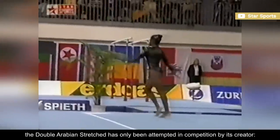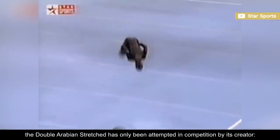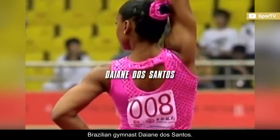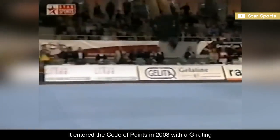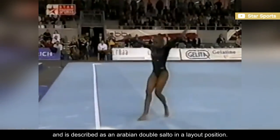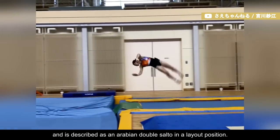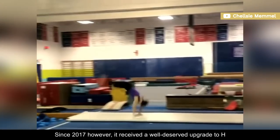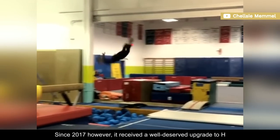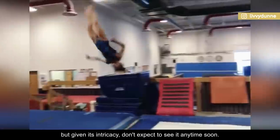As of 2022, the double-Arabian stretch has only been attempted in competition by its creator, Brazilian gymnast Diana dos Santos. It entered the code of points in 2008 with a G rating, and is described as an Arabian double-salto in a layout position. Since 2017, however, it received a well-deserved upgrade to H. But given its intricacy, don't expect to see it anytime soon.